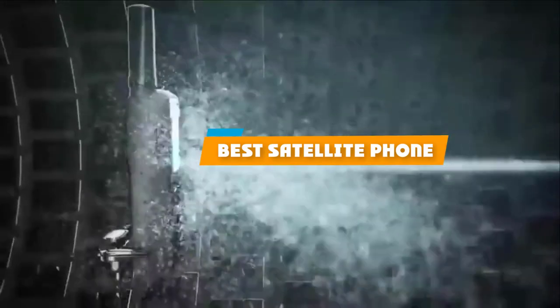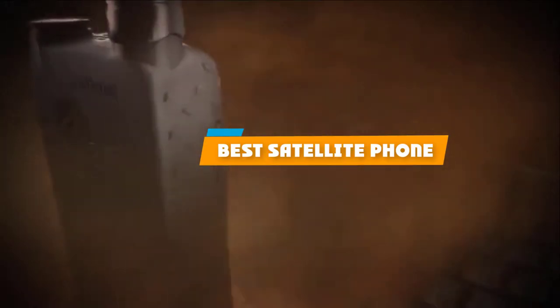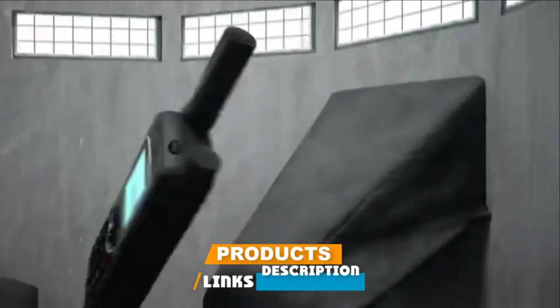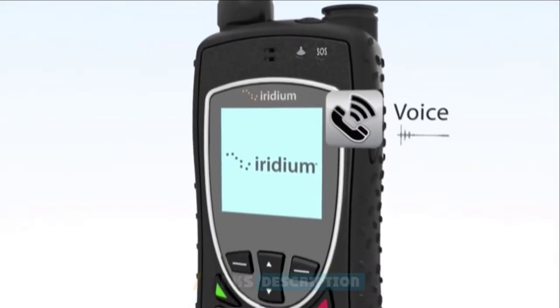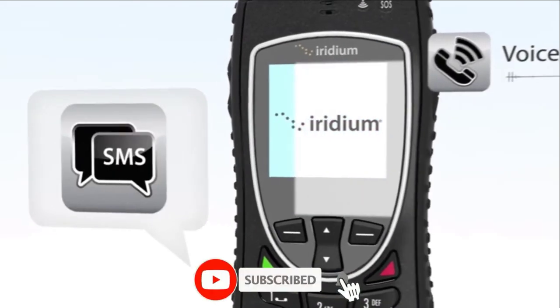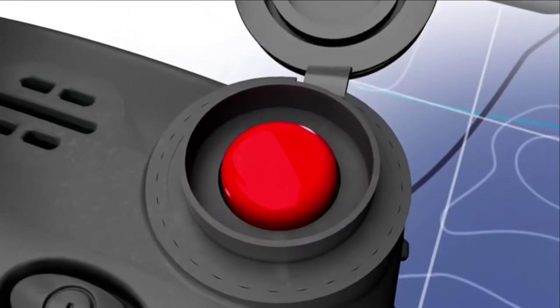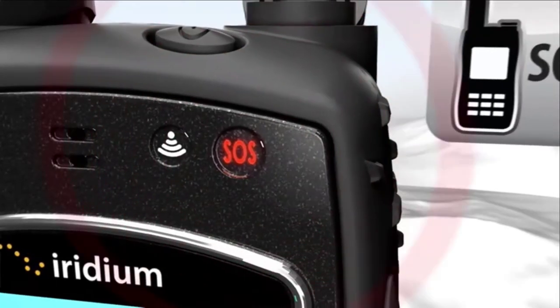If you're looking for the best satellite phone, here's a list you must see. We made this list based on our personal preference and sorted it based on their features, prices, quality, durability, and reputation of the manufacturers and customer feedback. We've also included options for every type of customer. So let's get started.